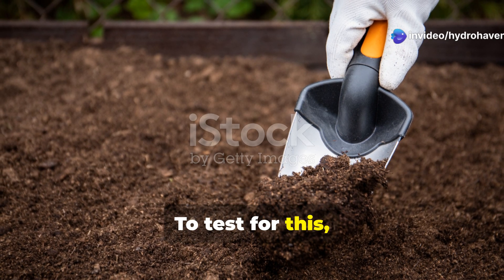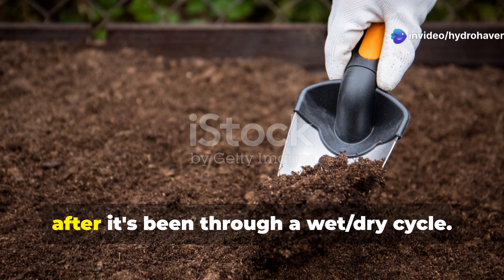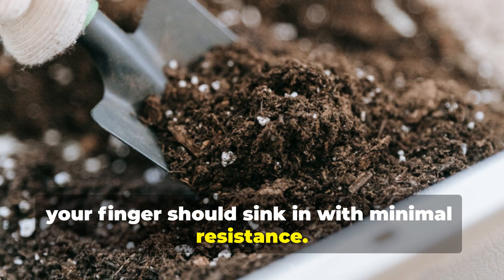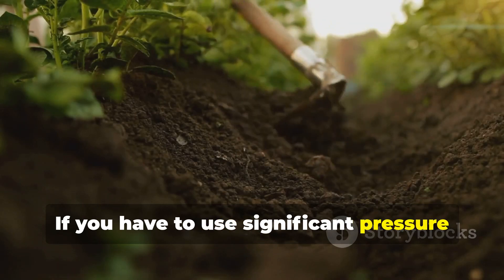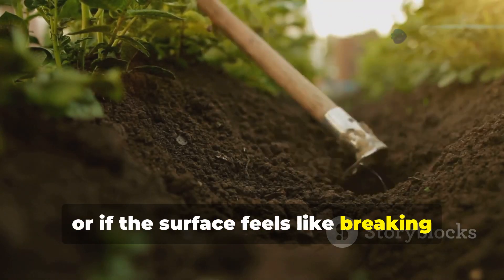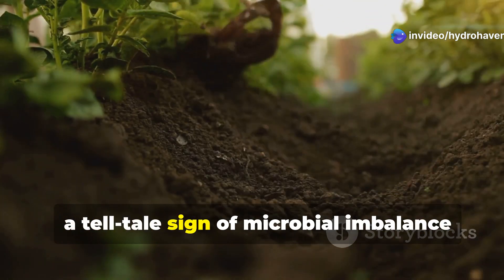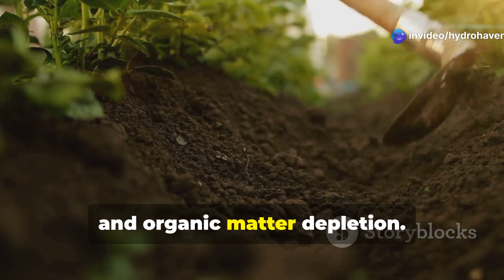To test for this, gently poke your finger into your soil after it's been through a wet-dry cycle. In healthy soil, your finger should sink in with minimal resistance. If you have to use significant pressure, or if the surface feels like breaking through a shell, you're witnessing soil structure collapse — a telltale sign of microbial imbalance and organic matter depletion.